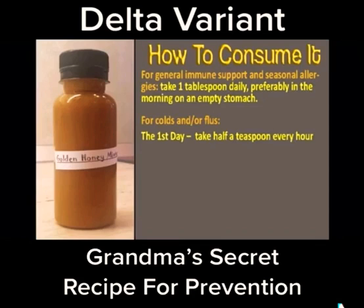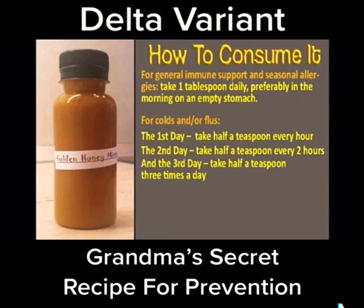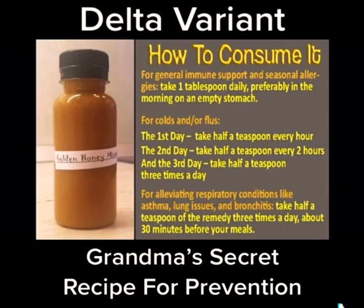For colds and/or flu: first day, half a teaspoon every hour; second day, half a teaspoon every 2 hours; third day, half a teaspoon 3 times a day. For alleviating respiratory conditions like asthma, lung issues, and bronchitis, take half a teaspoon of the remedy 3 times a day, about 30 minutes before your meals.